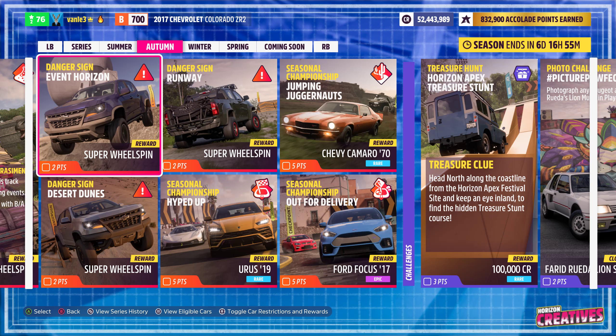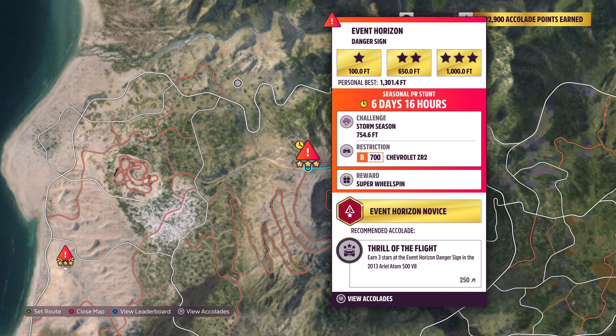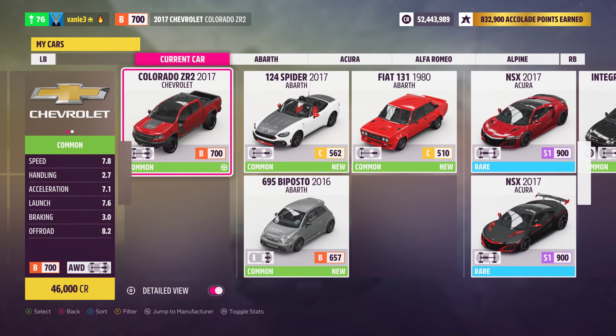What's blazing? Welcome back to First Right in Five. We are here with Event Horizon Danger Sign. We need to reach 754.6 feet, and we need to do it in a B-class Chevrolet ZR2. The ZR2 is this car right here.